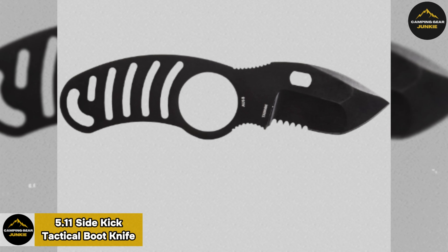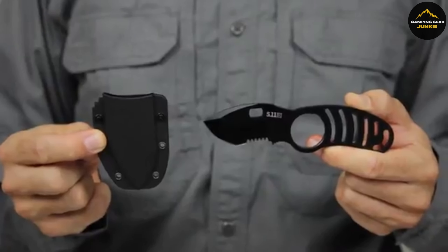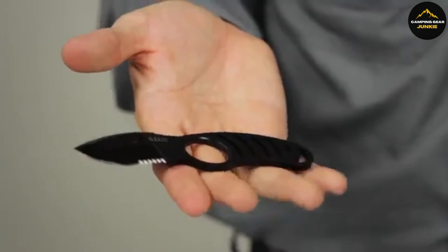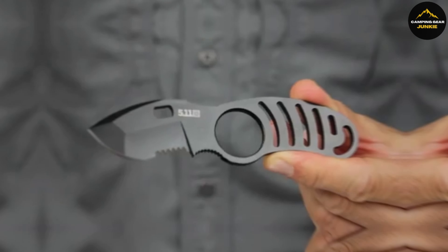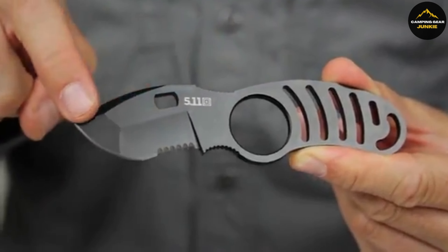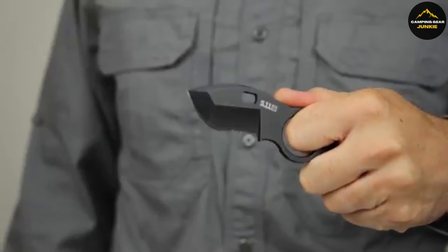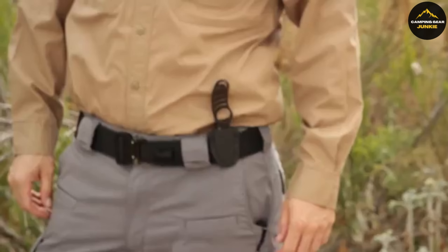Next on our journey is the 5.11 Sidekick Tactical Boot Knife. Crafted with the input of experts Blade Tech and Mike Velikamp, this knife features a strong 2-inch blade made from high-quality AUS8 steel, known for toughness and edge retention. Its blend of a fine edge and serrated blade makes it ideal for a variety of cutting needs. The knife boasts a unique skeletal frame, offering a firm hold and reducing weight for better agility and handling. This makes it especially suited for tactical use and self-defense scenarios.